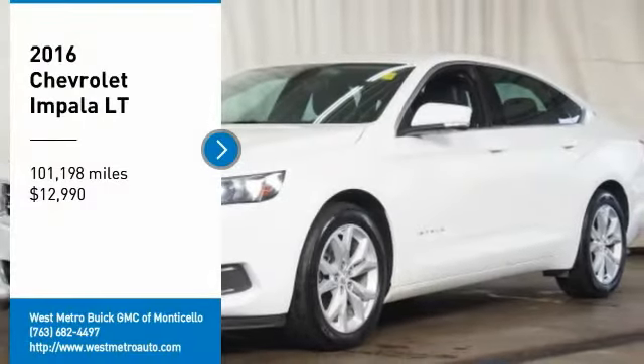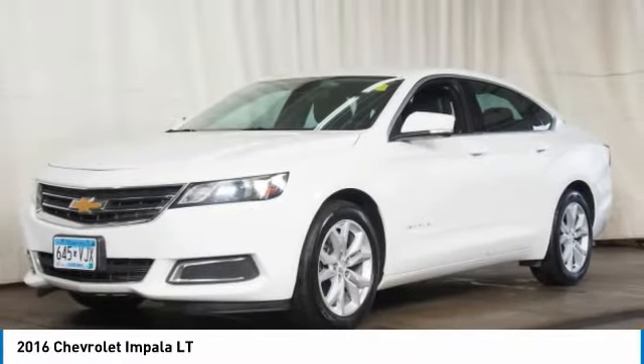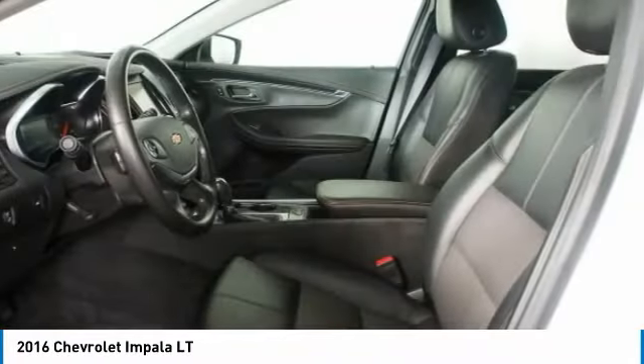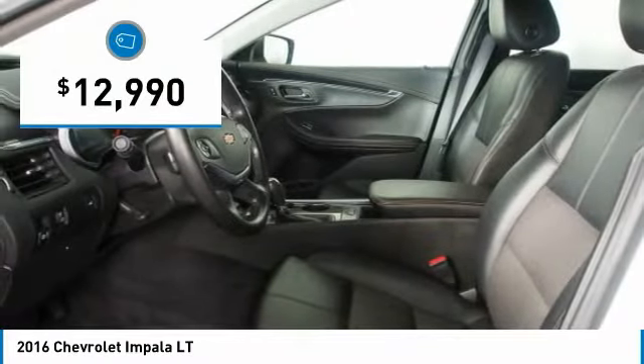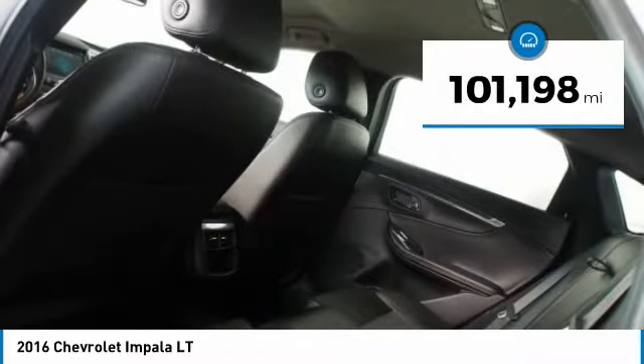Take a ride in the 2016 Chevy Impala. The Impala has been one of America's favorites for over 50 years. Enough said. And is priced below $15,000. This vehicle has less than 105,000 miles.